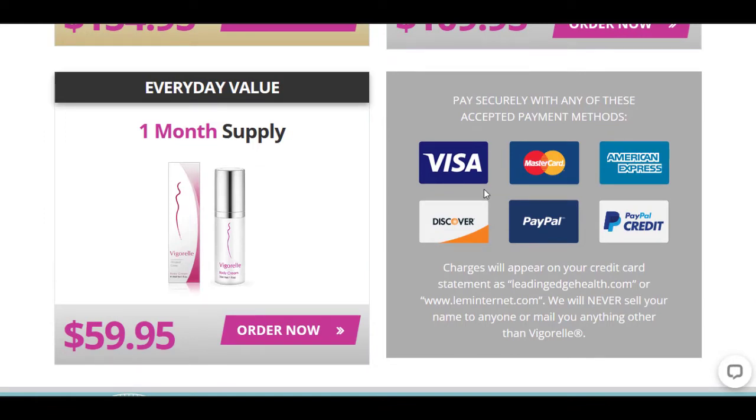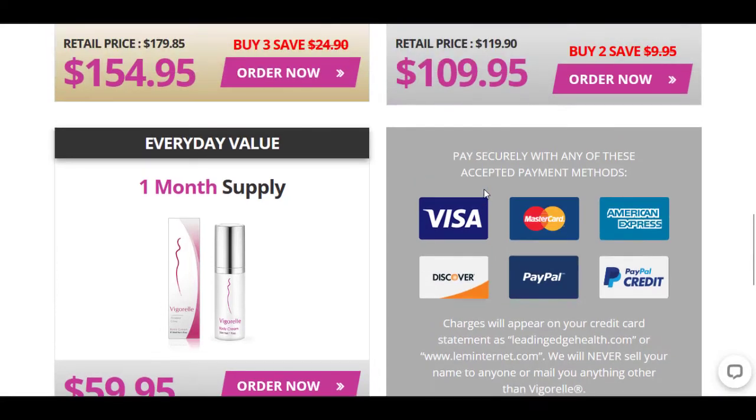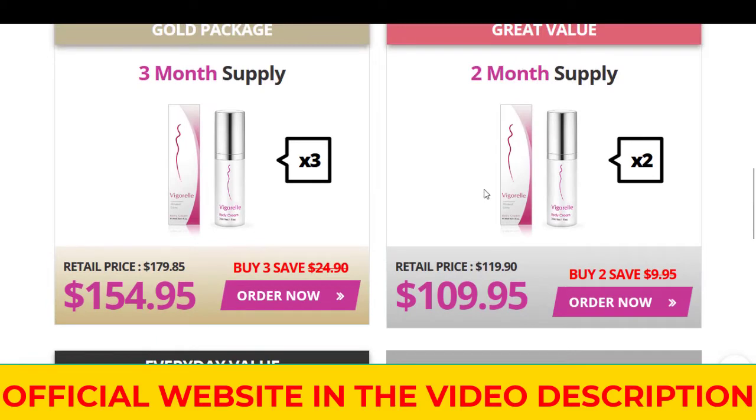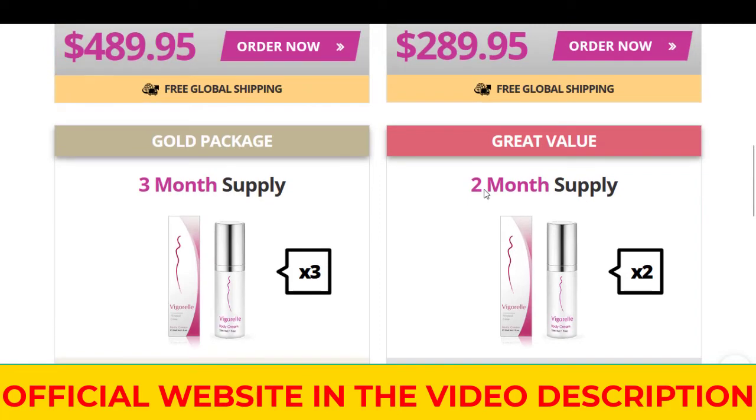When I was taking a look at what the customers had to say about their personal experiences using it, the thing that stood out the most to me was that the stuff works pretty much instantly, ladies. So for those who like instant gratification, this is definitely a win.